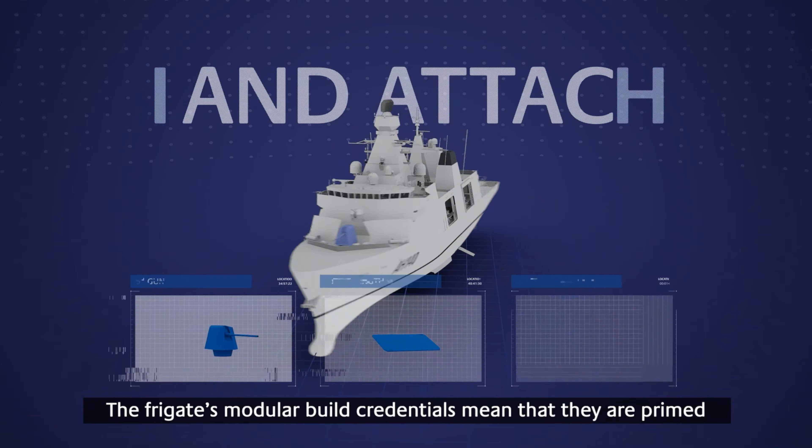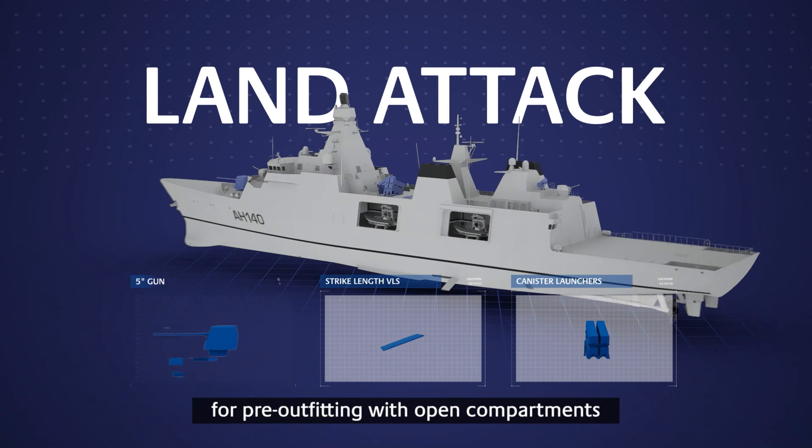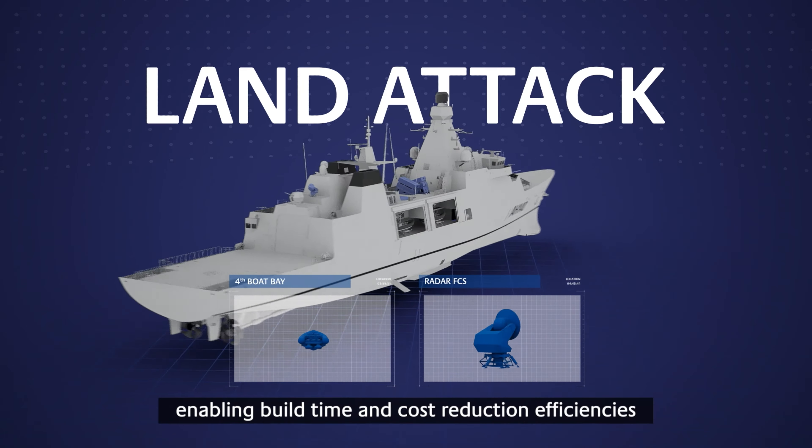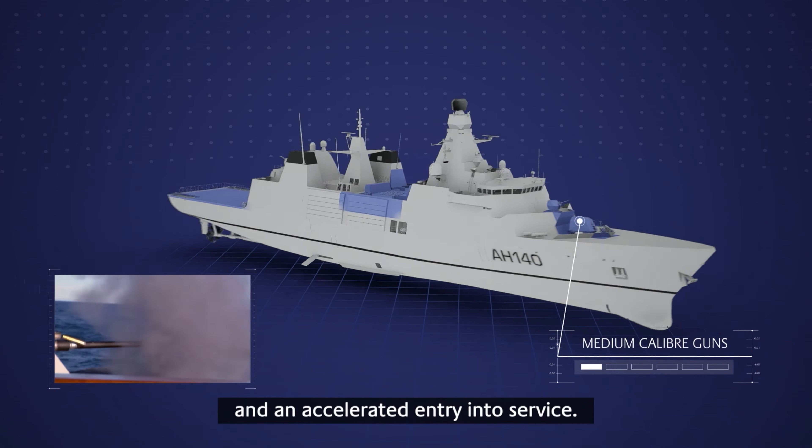The frigate's modular build credentials mean that they are primed for pre-outfitting with open compartments, allowing for rapid assembly, enabling build time and cost reduction efficiencies and an accelerated entry into service.